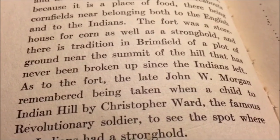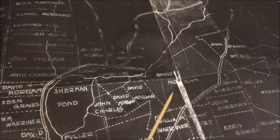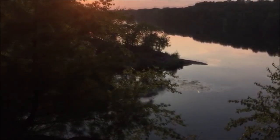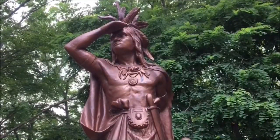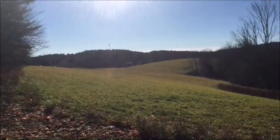The late John W. Morgan remembered being taken when a child to Indian Hill by Christopher Ward, the famous Revolutionary soldier, to see the spot where the Indians had a stronghold. John W. Morgan's family owned large tracts of land surrounding the Sherman Pond area, including the property at the foot of Indian Hill. So King Philip spent the night in Brimfield at the old fort. He was fleeing from the Narragansett country with a remnant of his men and many women, and he expected to make a rendezvous at Quaboag Old Fort where he arrived with a handful of followers. According to Major Pynchon's letter, Thursday August 5th, they found the warriors had fled from this place, leaving only squaws and old men, and learned of the raising of the siege of Brookfield by Major Willard. So after remaining overnight at Quaboag Old Fort, he joined his Quaboag allies the next day at the stronghold at Menemessit.